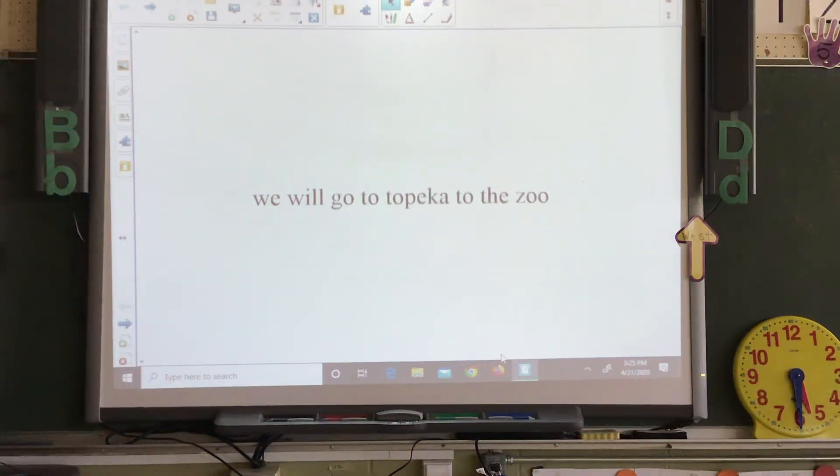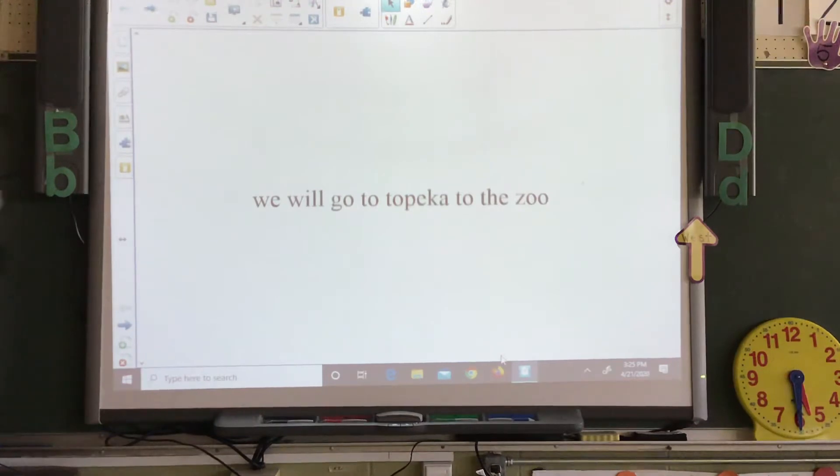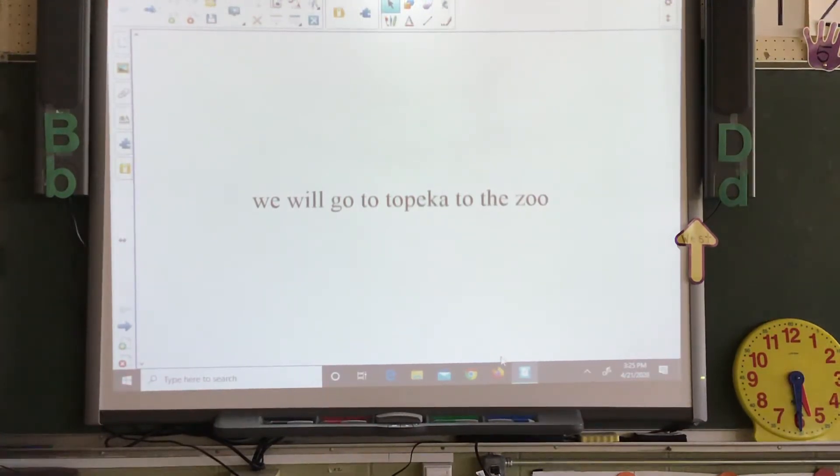This is our flip chart for Tuesday, April 28th. Our sentence says, we will go to Topeka, to the zoo.